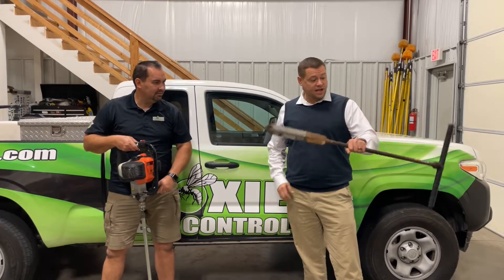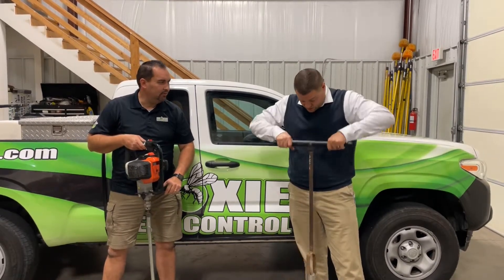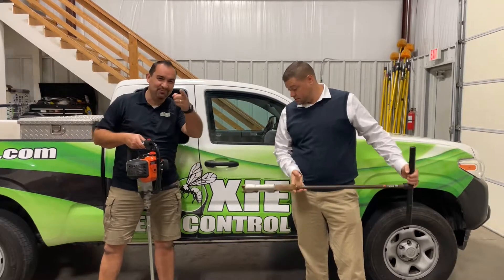What the heck is that? Well, this is a hand drill. I got a real drill, so. Well, I am jealous. Stay tuned, we'll get started.